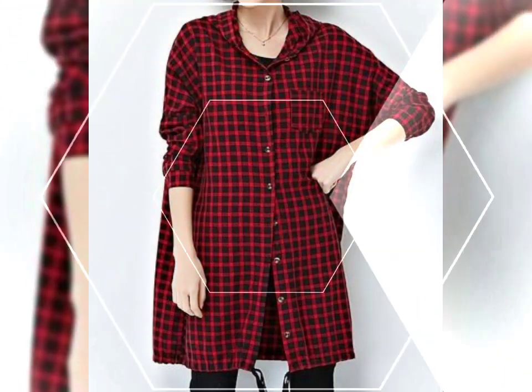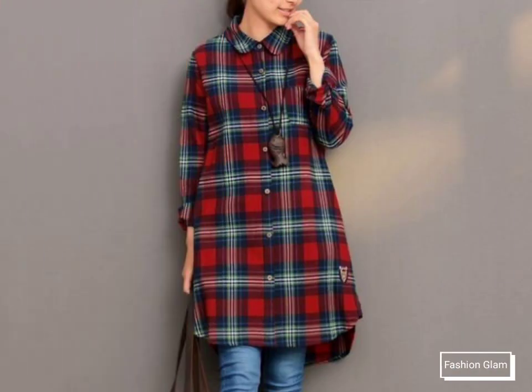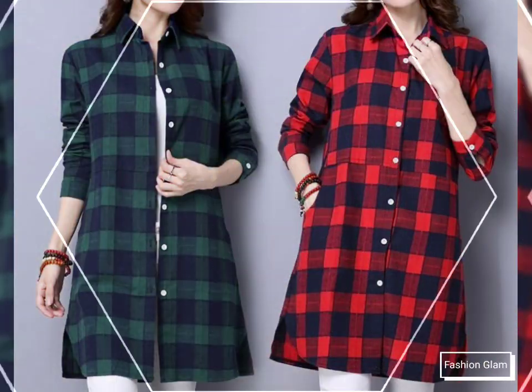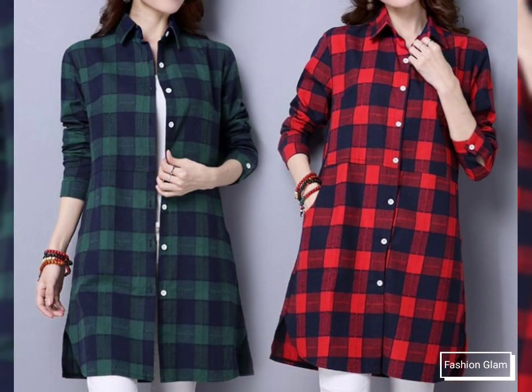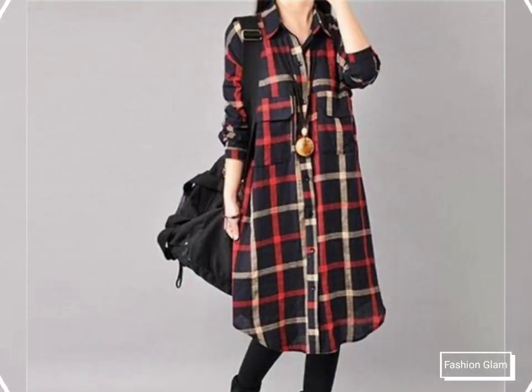Just keep on watching this video till the end. On our channel you will find different types of videos, designs, and ideas — all types of women's casual wear dresses, formal wear dresses, evening dresses, embroidery dresses, embroidered dresses, party wear dresses, and all types of top shirts design ideas.